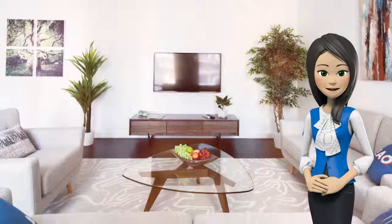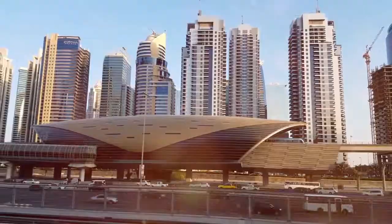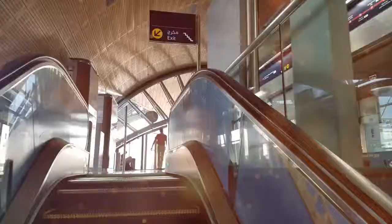The property has a fitness center and an indoor pool. Guests can also relax in the garden. The Dubai Fountain is 4.5 km from the apartment, while City Walk Mall is 5.3 km away.